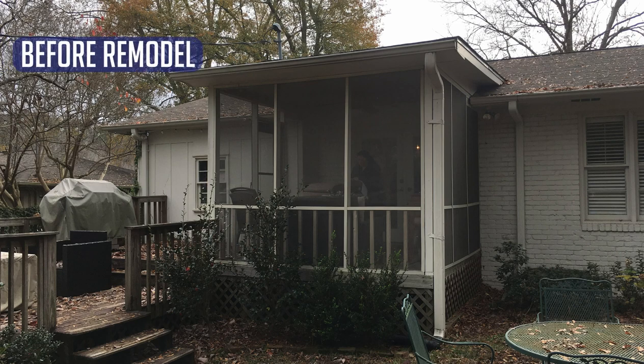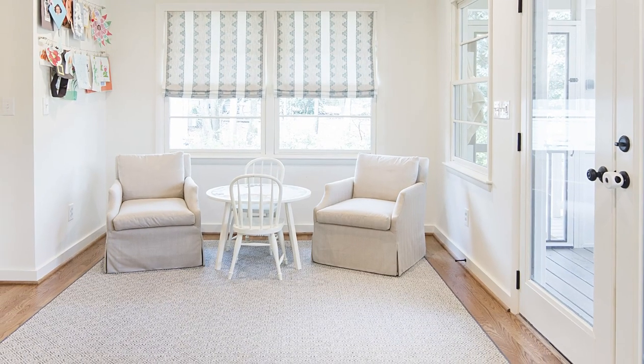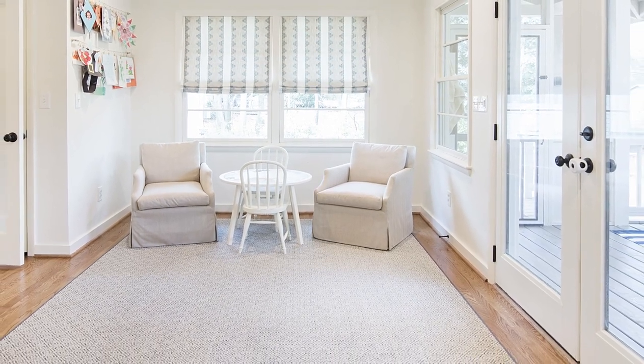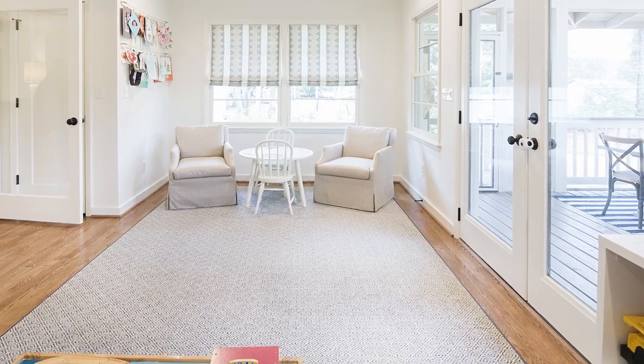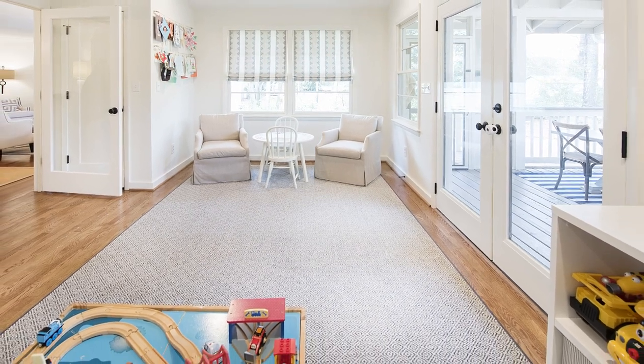The mission for this addition was to increase the usable space in their home. With the existing living room getting overrun with baby toys and furniture forced to pull double duty, they were ready to reclaim their living room as an adult space and relocate the toys and their large dog's crate to a secondary space built in place of their old porch. The new playroom addition was sized to accommodate more guest seating and can be converted into a guest suite if needed.